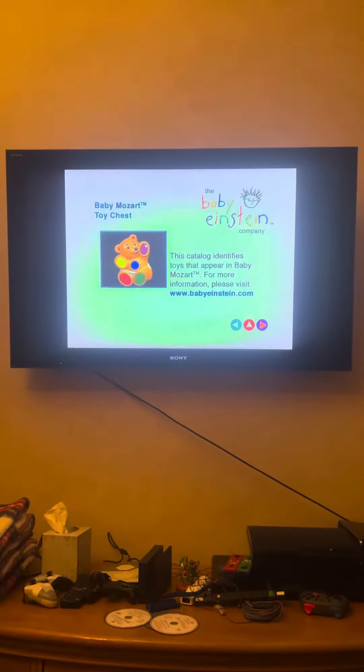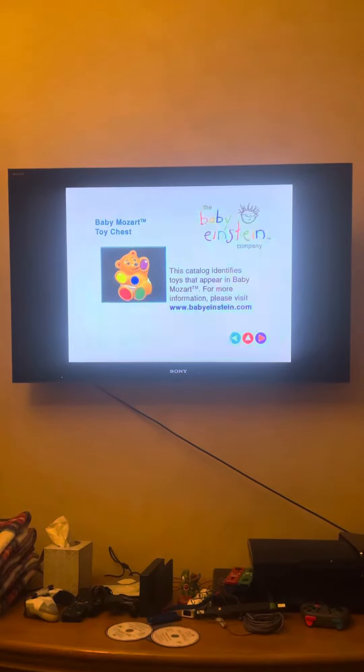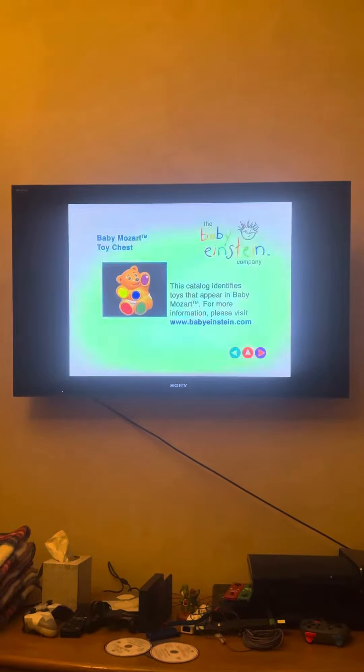Thanks for the request, Shona Mubarak. Welcome to Equity Marketing Baby Einstein. I'm going to show you Baby Mozart Toy Chest, released 2004.